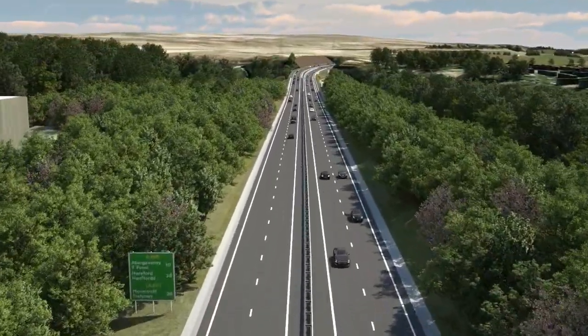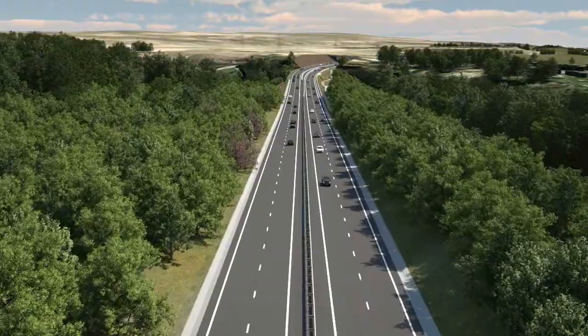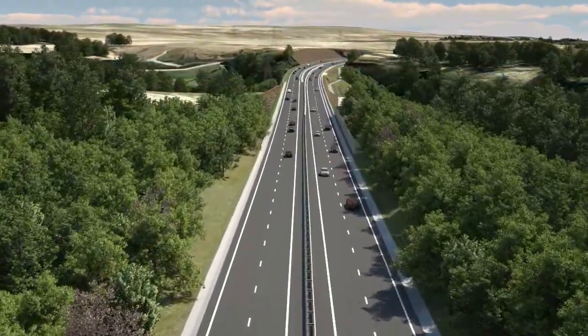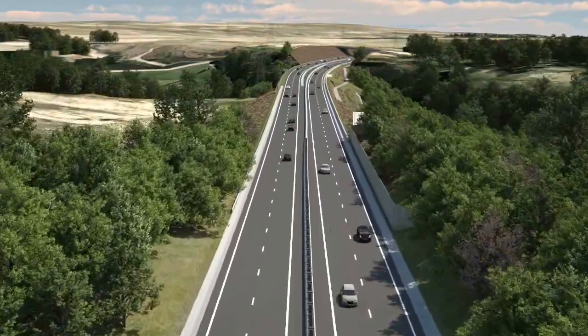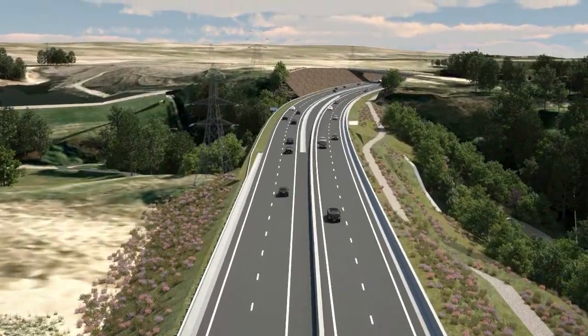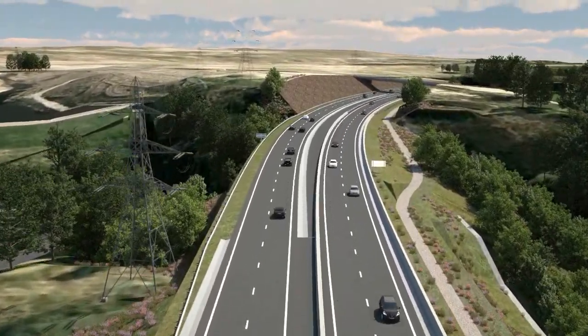Existing and new planting in the management of the Welsh Government provides visual screening of the new road. To the south, the housing estate of Rassau is shielded by a noise bund, and at the east end of this section an acoustic barrier is provided.